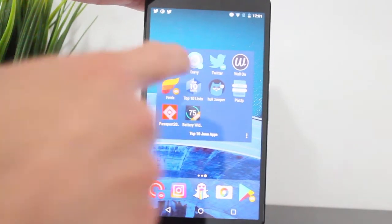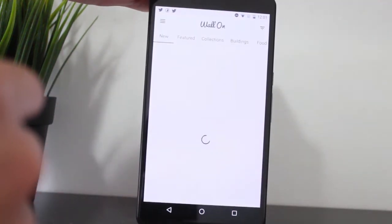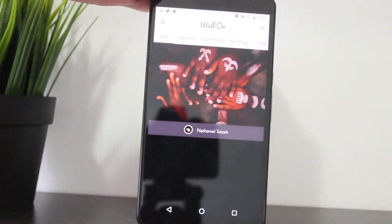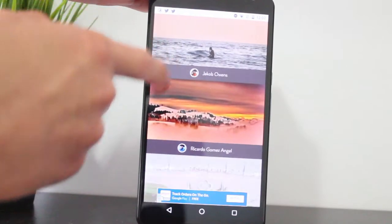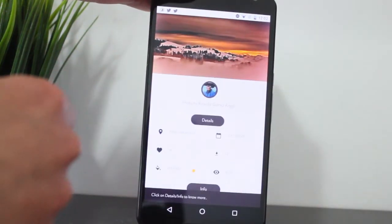Next we have Wall On. Wall On is a fantastic wallpaper app with a lot to choose from to make your Android smartphone your own, with some really neat pictures to have on the background of your Android smartphone.